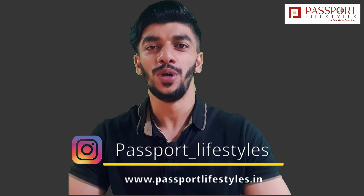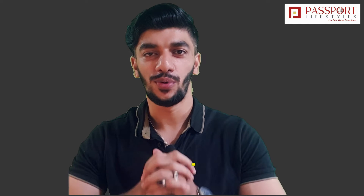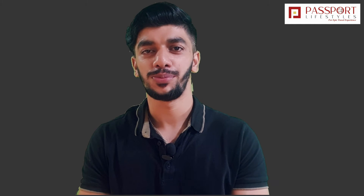Hello friends, how are you? Welcome to another new video. As you know, my name is Sufriyan and I am from Passport Lifestyles.